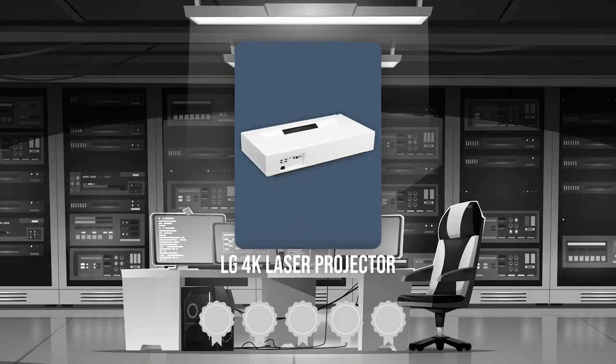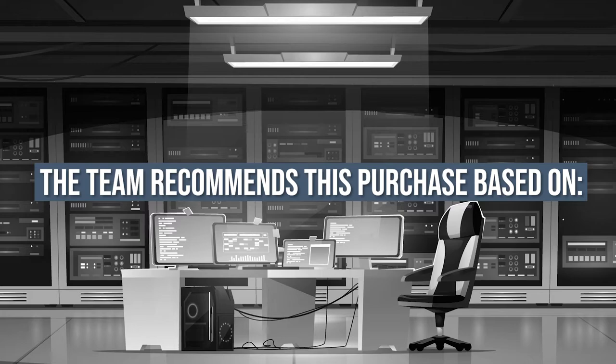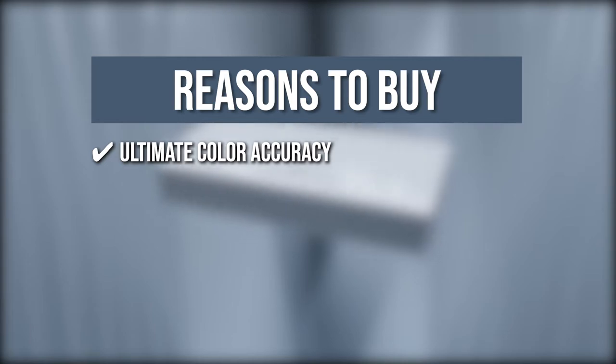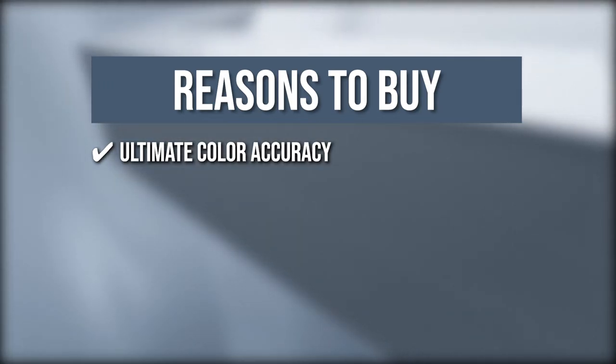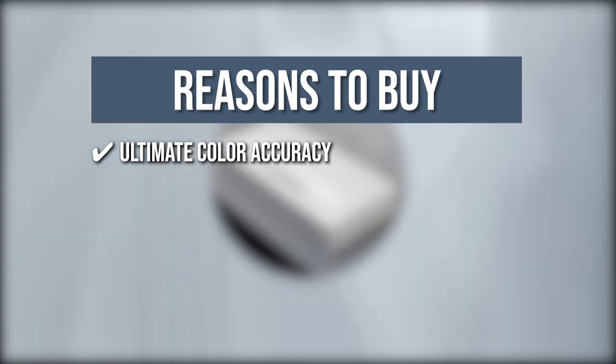TrustedShoppingGuy.com has awarded the LG 4K Laser Projector a 4-badge rating. Ultimate Color Accuracy: The 3-channel laser technology with the addition of a red laser light source to a typical blue laser supports wider color coverage while ensuring incredible color reproduction performance up to 12-bit.